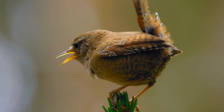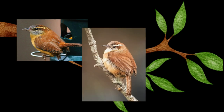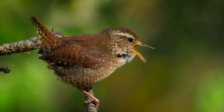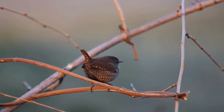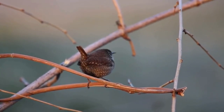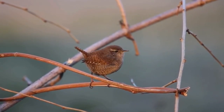The Carolina Wren is a sight to behold, with its rich, reddish-brown back, warm, buffy underparts, and distinctive white eyebrow stripe. Its tiny size belies its loud and melodious song, which can be heard ringing out from deep within forests, woodlands, and suburban gardens. This bird is a true feathered gem that stands out against the backdrop of nature's canvas.